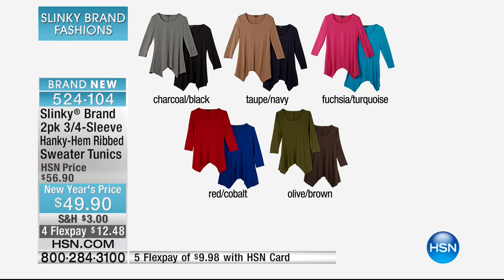That fuchsia and turquoise — you guys are wanting bright colors during this drab winter — is my most limited. $12.48 to get two. You're getting that gorgeous hanky hem in that amazing sweater knit tunic length. That's what I'm wearing this morning — you didn't even know because I have it layered over my boucle vest. That's what we do: we layer, we have fun, there are no rules in fashion.